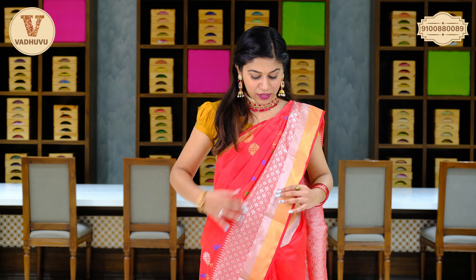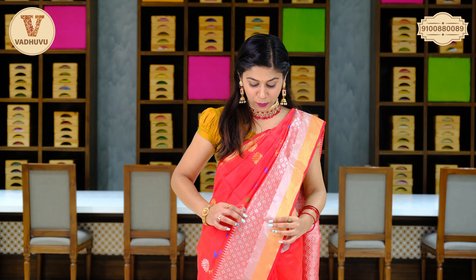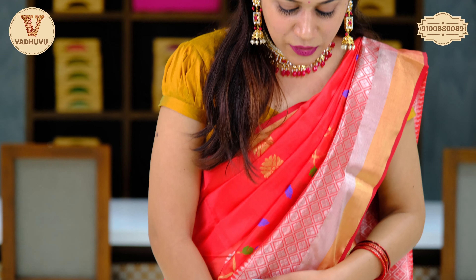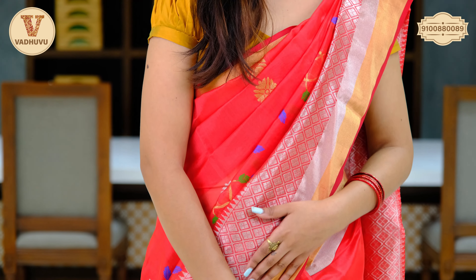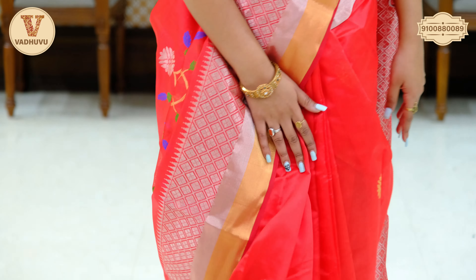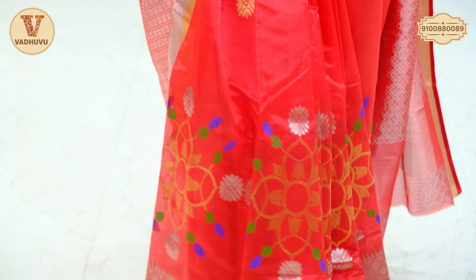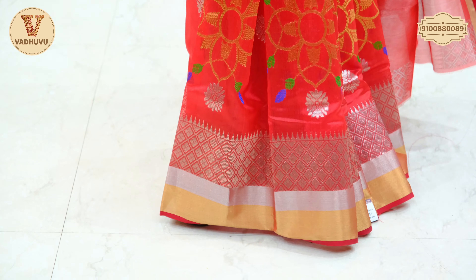Talking about the first saree I am wearing — an Indian red, light red with different colored weaving on the body. The border has zari in double shade with silver zari woven. Towards the lower part, you can see different colors of zari — golden and copper — with colorful thread work on leaves.